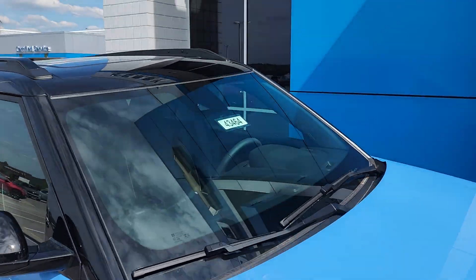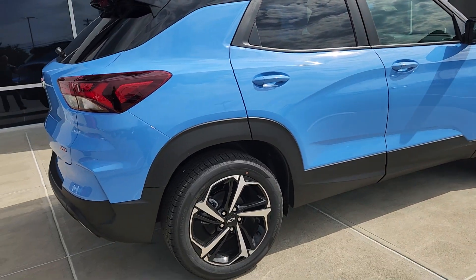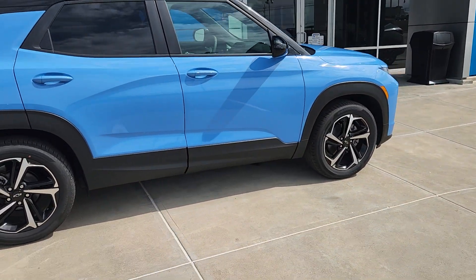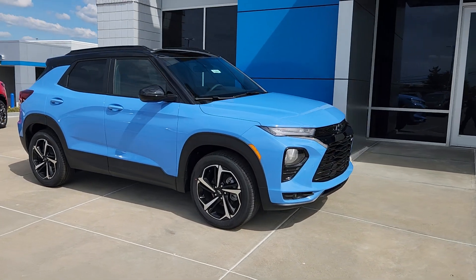It has the big glass sunroof, the upgraded wheels and tires, and this might be the ticket for that tall young man. Let me know — I'll text you after I send you this link.